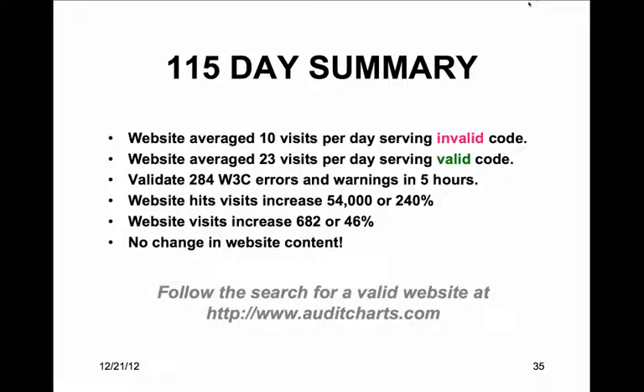At the end of the day, your website is your window to the world and your code is your message. The content of serving valid code matters.